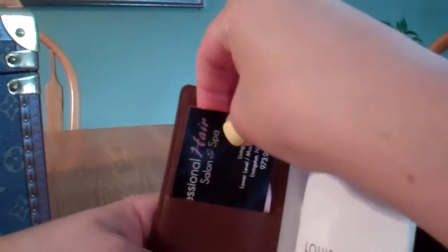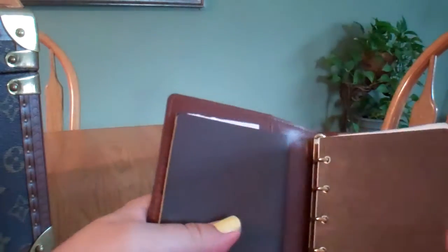It does have three slots to put credit cards or business cards — I just put business cards in there. I don't have the Louis Vuitton agenda refill. I actually now purchase the Hello Kitty one, because the Louis Vuitton refill is probably over $60 by now for a small ring one. I do have some of the original paperwork.